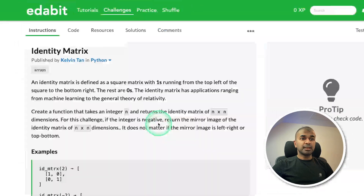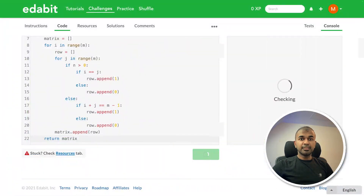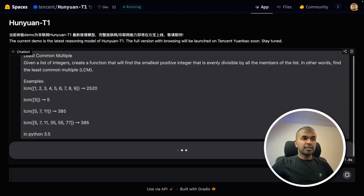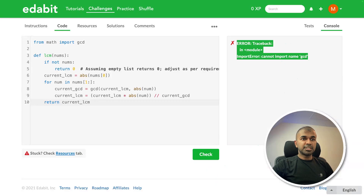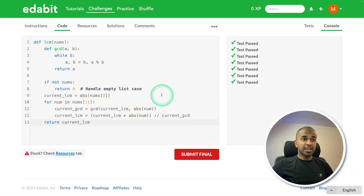Python very hard challenge: identity matrix. Copying the instruction and asking it. Here is the answer — copying and testing it. That is a pass. Next, expert level challenge: least common multiple. Copying the instruction and asking it. Got the answer, copying and testing it. There was an error due to the Python version the testing system uses. I copied the error message, asked again, got a corrected answer, and testing it — that is a pass. Apart from that, even the previous answer was correct.